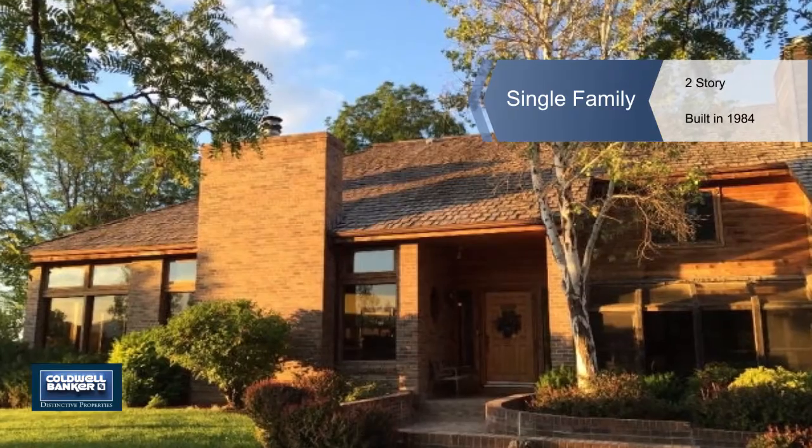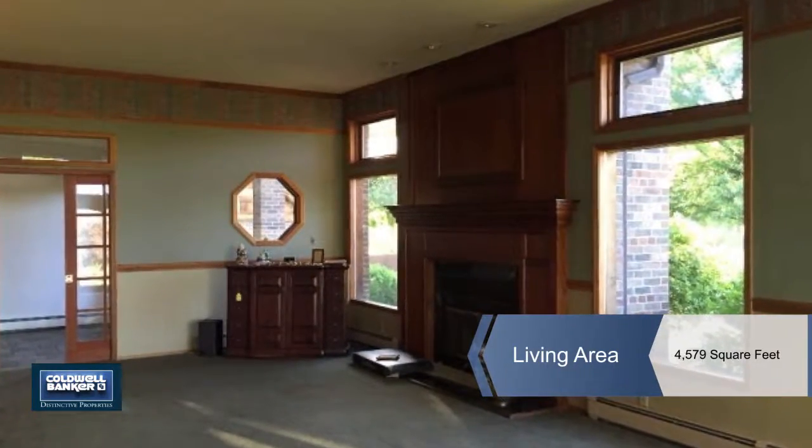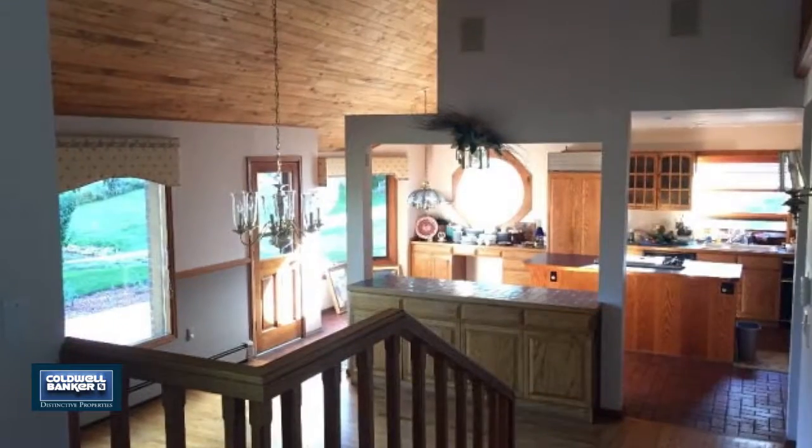Enjoy the privacy offered by this park-like estate in North Grand Junction. This three-plus acre property and pond features mature trees and great beauty.